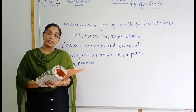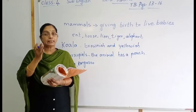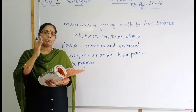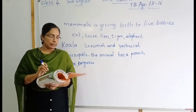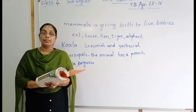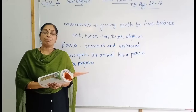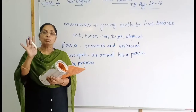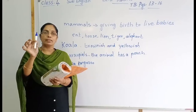When a koala baby is born, it is blind — it cannot see. It has no hair. It is only about the size of a bean. The size of a koala baby is like a bean — this small.